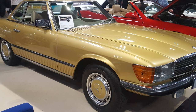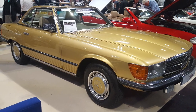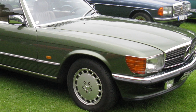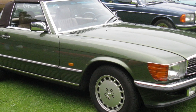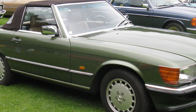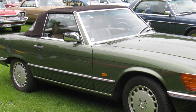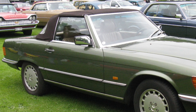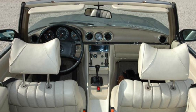A successor model had already been developed in the early 1980s, but was shelved in favor of the W124 and W201 mid-range series. As a result, the R107 series remained in the range for a total of 18 years. The successor to the SL R107 was the R129 presented in 1989, while the official successor to the SLC C107 was the SEC from the 126 series presented in 1981.